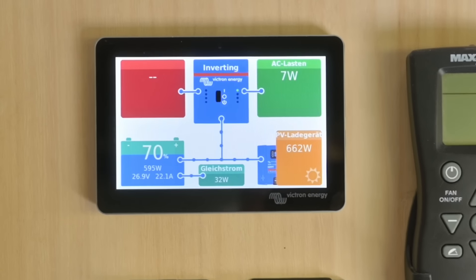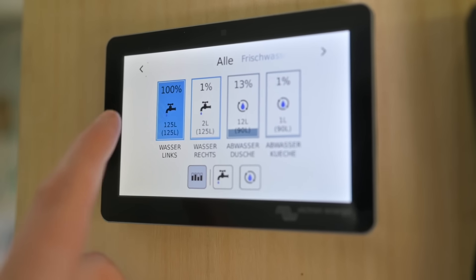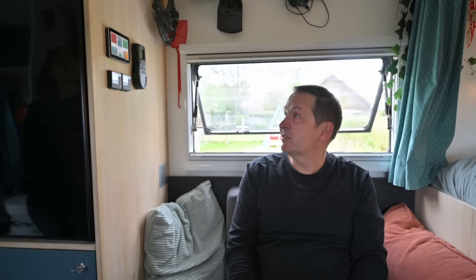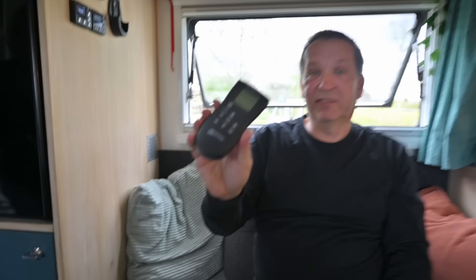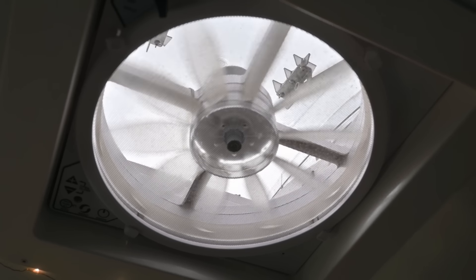Hier nochmal die Steuerzentrale von Krümels Electric: Das ist der Victron Cerbo GX. Da kann man eigentlich alles sehen, was man braucht – ob wie viel Frischwasser noch im Tank ist, wie viel Abwasser schon im Tank ist und wie der Stand ist von den Solarmodulen, also wie viel wir gerade laden. Hier sehen wir die beiden Steuerpanel von der Autotherm, von den beiden Dieselheizungen. Und hier noch etwas ganz besonderes: das ist die Fernbedienung von dem Ventilator, dem MaxxFan, den wir übrigens sehr empfehlen können. Den kann man ganz leise einstellen, auf 10 Prozent hört man kaum, oder wenn Koko kocht auf 100 Prozent – dann ist er wie eine Turbine.